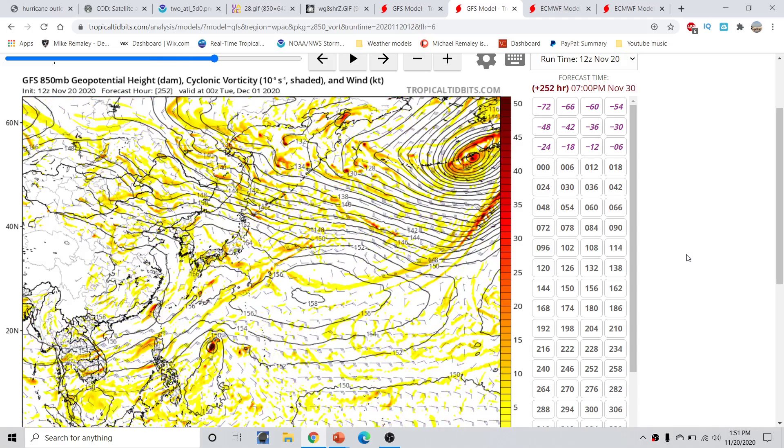However, there is a little area that does try to develop in the western Pacific closer to land. This is well far out in time, and it just gets skirted northward without really amounting to anything.